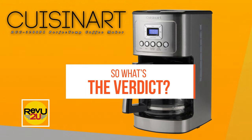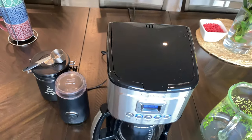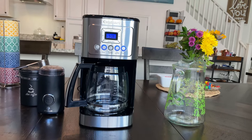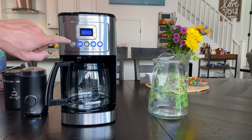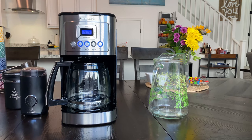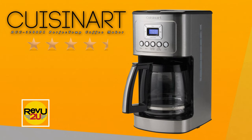So what's the verdict? Cuisinart has definitely got it right with the DCC 3200 Perfect Temp. They've managed to build a coffee maker that consistently makes good tasting coffee with no mess and no leakage, all within a sub $100 price point. And most importantly, you're doing your part to save the planet by not using those K-Cups. We give it a rating of 4.5 out of 5 stars. This product would have scored a 5 had it not been for the dubious pouring mechanism — otherwise, it's literally perfect.